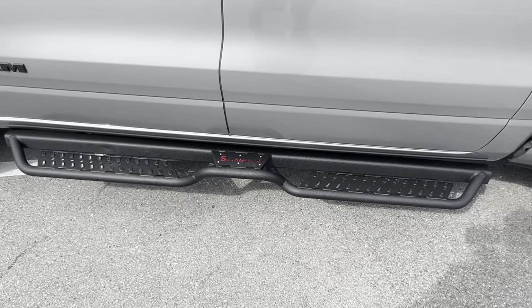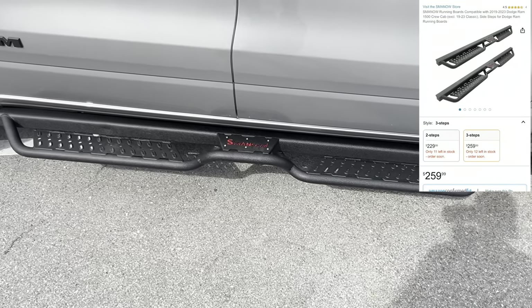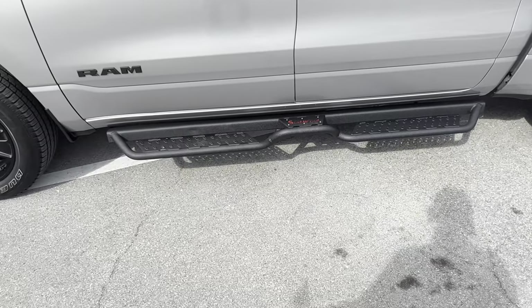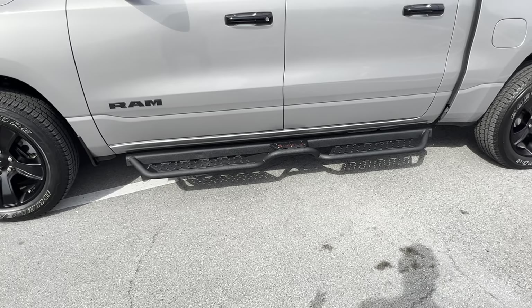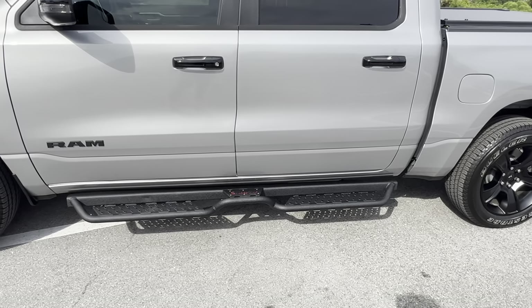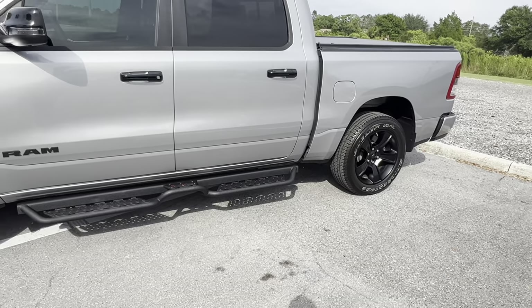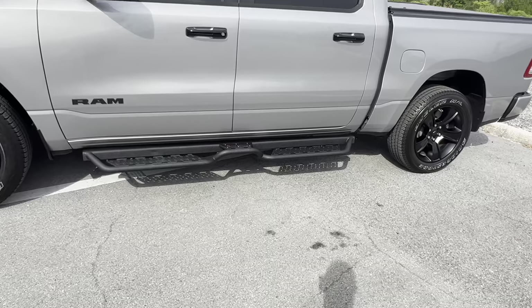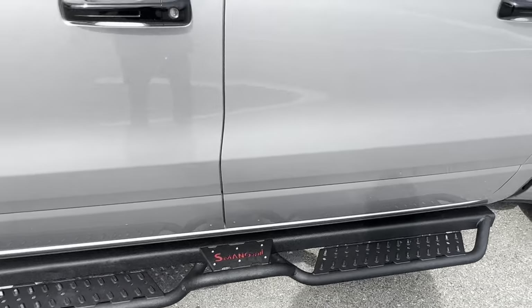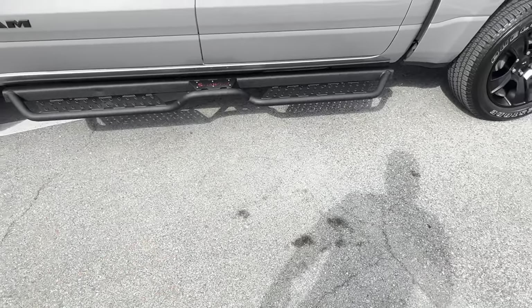The final major upgrade for this 2023 RAM are these running boards — or bed steps, whatever you like to call them. They're sold by Sman on Amazon, made out of carbon steel and powder coated with what looks like bed liner material, so they should be extremely durable. Compared to the factory chrome or blacked-out running boards, I think these look significantly better. They were $209 — about $220 after taxes and delivery. The big reason I chose running boards over just bed steps is this centerpiece that sticks up about five or six inches, giving much easier access to the roof.